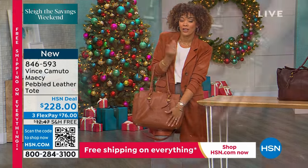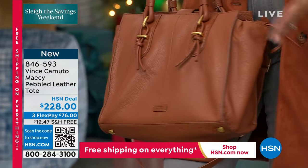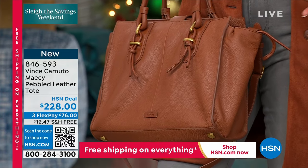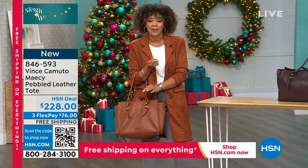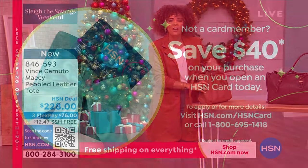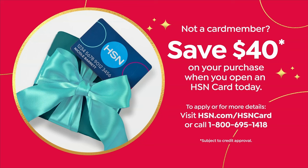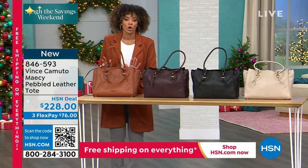If you have your HSN credit card, you get an extra month to pay this off. The shipping and handling is usually $12 — now it's free shipping and handling. If you don't have the HSN credit card, sign up — we put $40 in your account, so now you're under $200 with your purchase. The color I was showing you is in that caramel — it just matches my outfit perfectly.